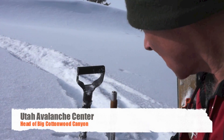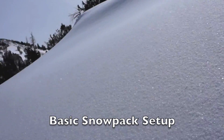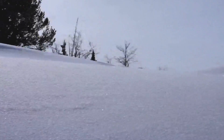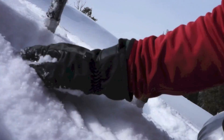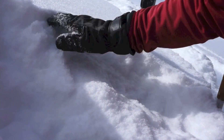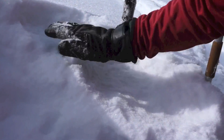This is Bruce Tremper with the Forest Service Utah Avalanche Center. We're here along the Park City Ridgeline, actually on peak 10-420, right at the head of Big Cottonwood Canyon. We have lots of loose snow on the snow surface. A little bit of this fell yesterday, but there's also a lot of loose faceted snow left over that's just rotted on the surface for the last few days.